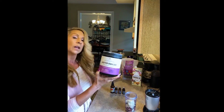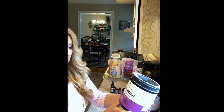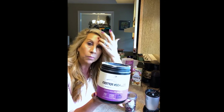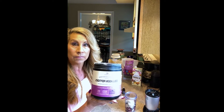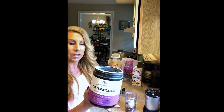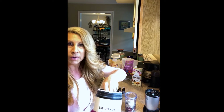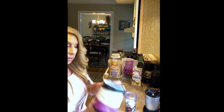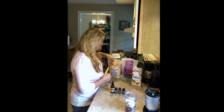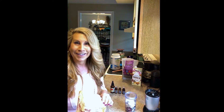Next I do a collagen peptide — this one is grass-fed, pasture-raised, all-natural hydrolyzed protein. People ask me how I get such nice hair and skin, and it really is the collagen. I've been doing collagen for about six years. You can put it in tea as well if you're on the go. Collagen helps our joints and also helps our skin and nails. I say a scoop a day keeps the aging away.